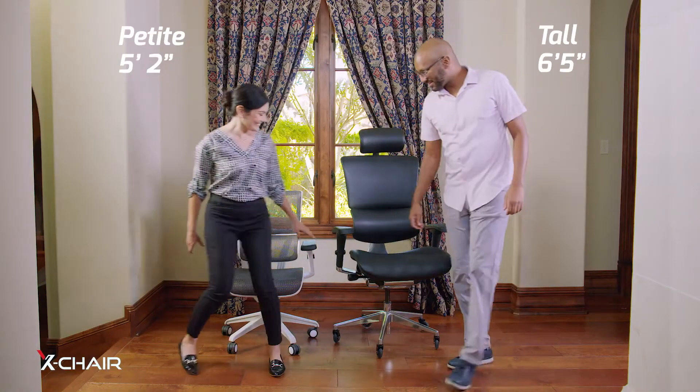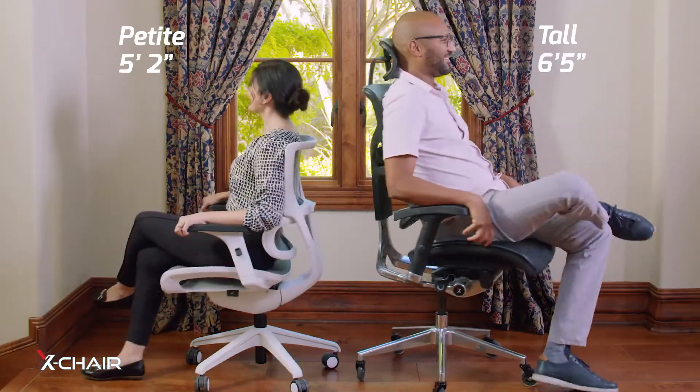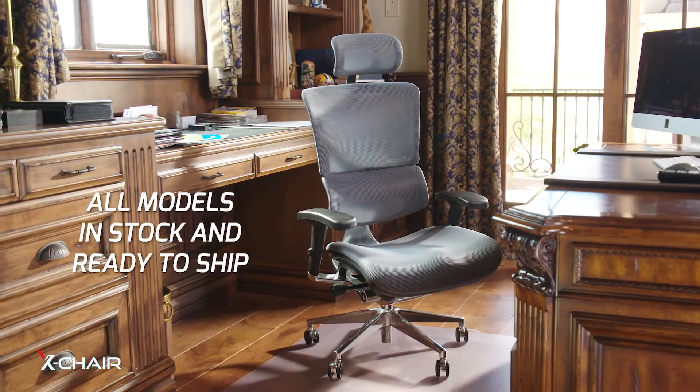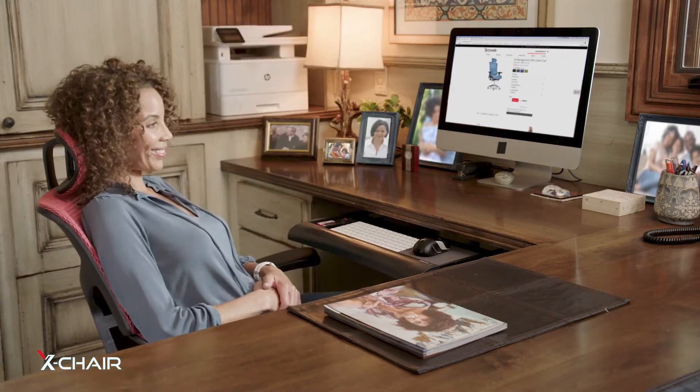Don't forget, the X-chair lets you customize for the same measure of amazing comfort no matter what your size. And every model is in stock, ready to ship the next day, so you can join the thousands of others who've discovered the joy of relaxing workdays.